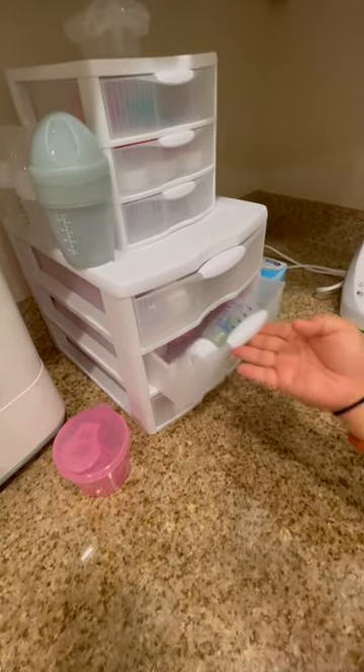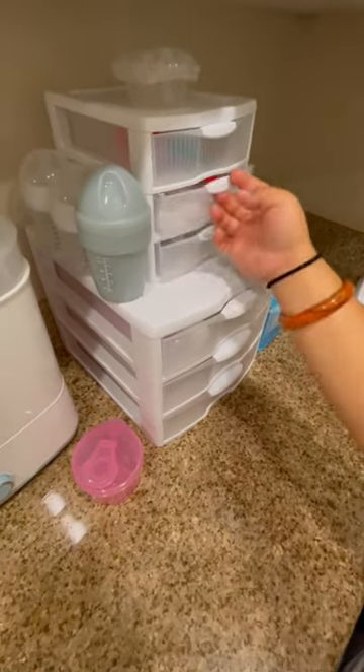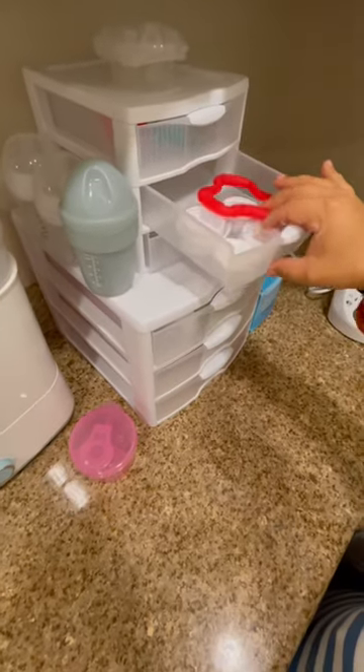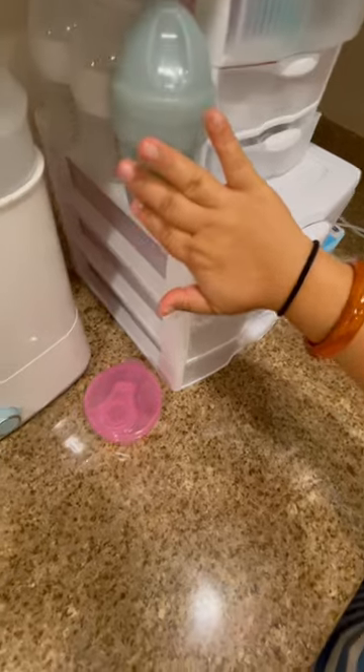Our little drawers here, where we're keeping extra nipples as she gets older. Some lids for the warmer and teether. Passies, and then some of our non-Dr. Brown bottles.